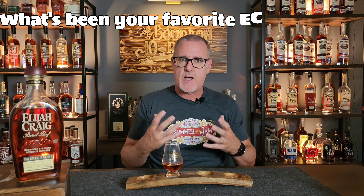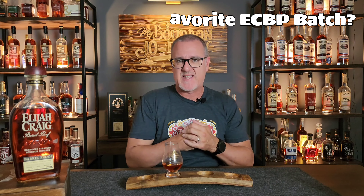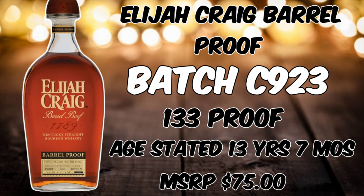The anticipation behind this with the age statement at 13 years, 7 months — in my mind I've kind of built this thing up. I'm hoping it lives up to my expectation. So let's dive into the review. The newest Elijah Craig Barrel Proof Batch C923 is coming in at 133 proof. The age statement is a whopping 13 years, 7 months — to date, the oldest of the Elijah Craig Barrel Proofs. The MSRP is coming in at right around $75, which in my mind makes this maybe the best value in all of bourbon.